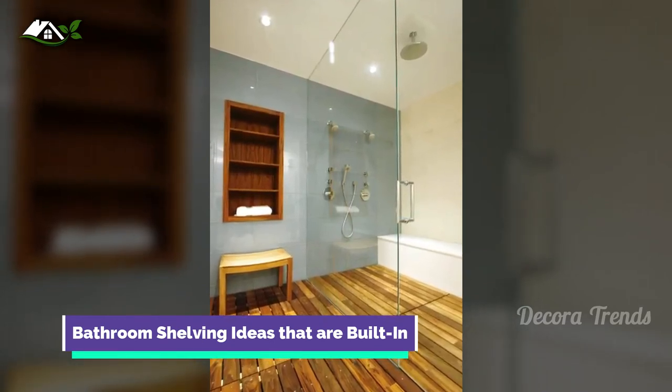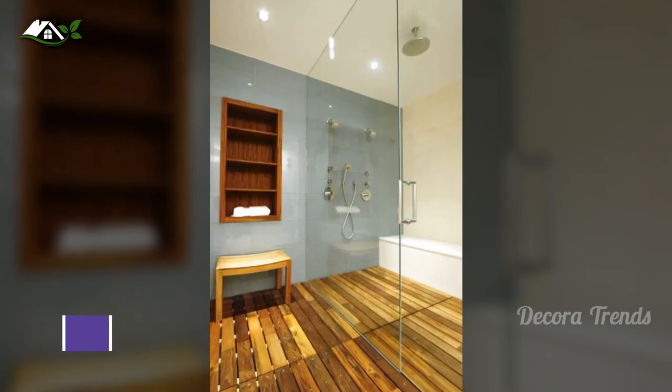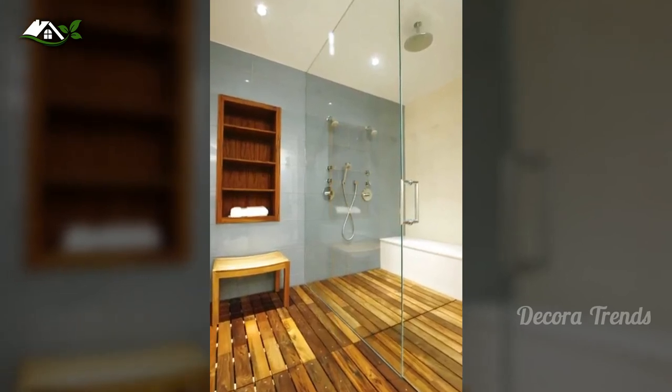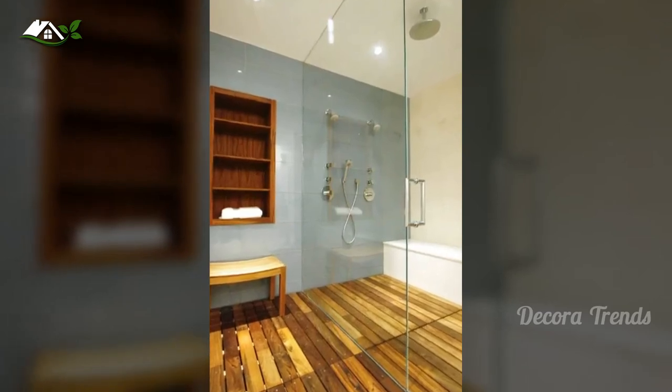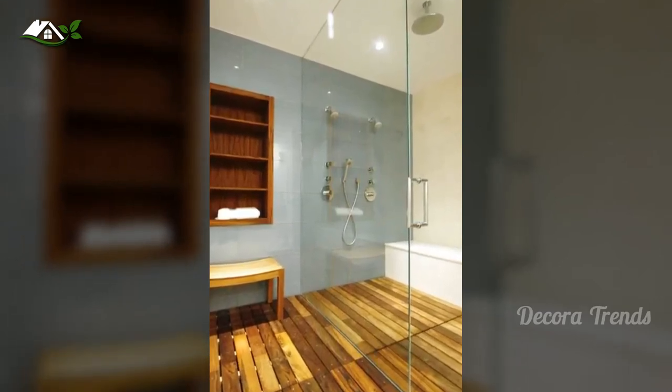The benefit of getting to design your bathroom from scratch is that you can take advantage of every inch. Built-in shelves are a great way to do exactly this. They fit seamlessly into the bathroom area because they don't jut out and take up any extra space.